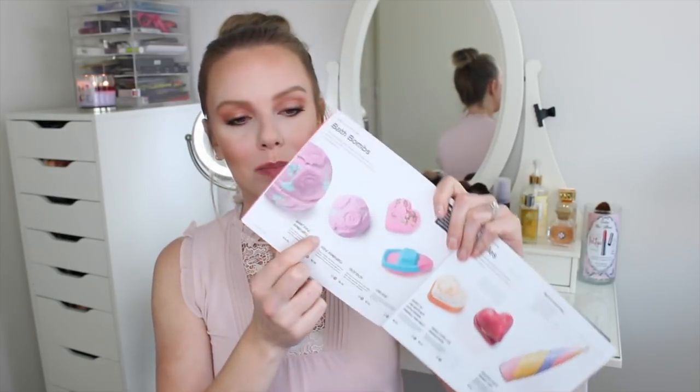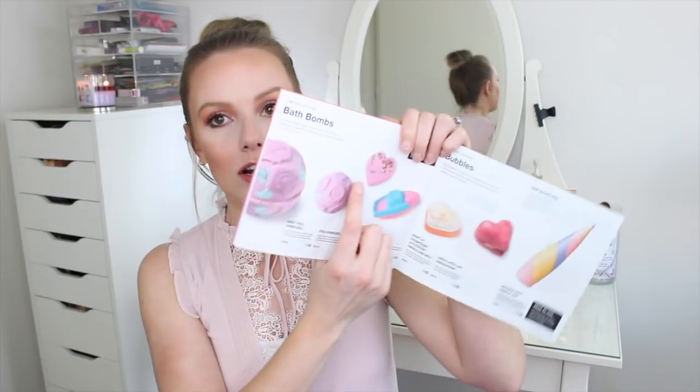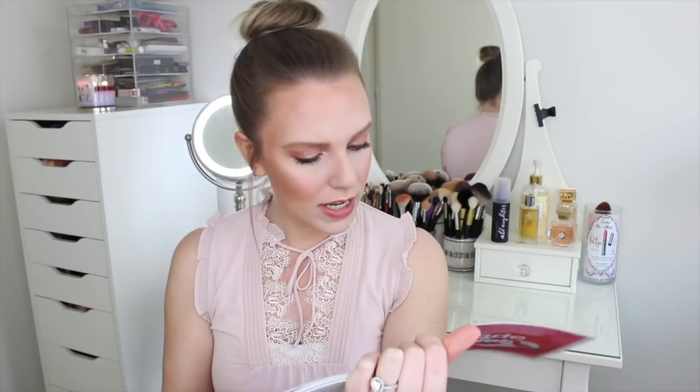The one thing I wish I would have got and I didn't is the Rose Bombshell Bath Bomb. I love their bath bombs - they're like this compacted thing that you put in your bath and they turn your bath all colors and they smell good. I love rose and I just didn't see that one, so I didn't pick it up, but I did pick up the heart-shaped one right here which is called Tisty Toasty.